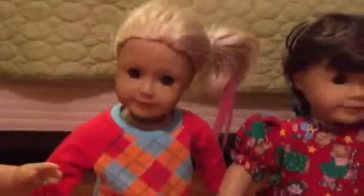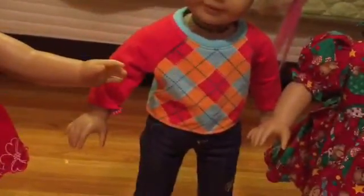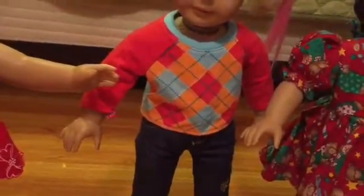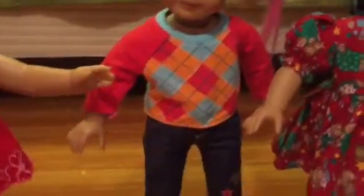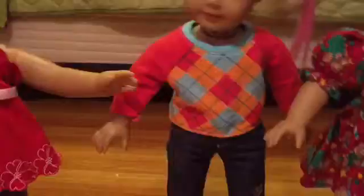We have not added our shoes yet either. Then Bailey's outfit is a red, orange, and blue flannel with stripes, and some jeans with a little design that doesn't really need to be there, but we have not done shoes.